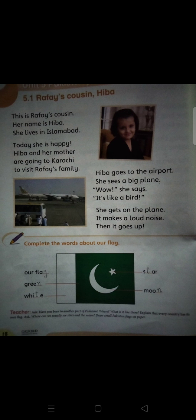Now move to the next topic: 5.2 Islamabad from the Air. Hiba looks out of the window and sees Islamabad from the window of the aeroplane. She sees lots of tiny houses and straight roads, and also the green Margala Hills.